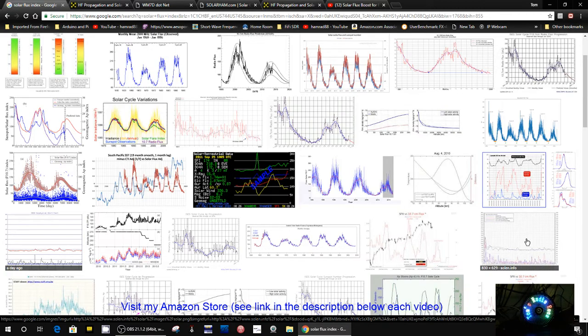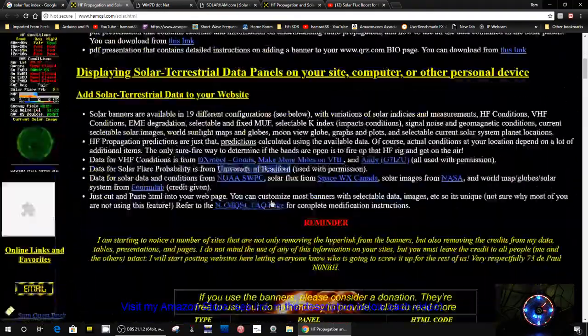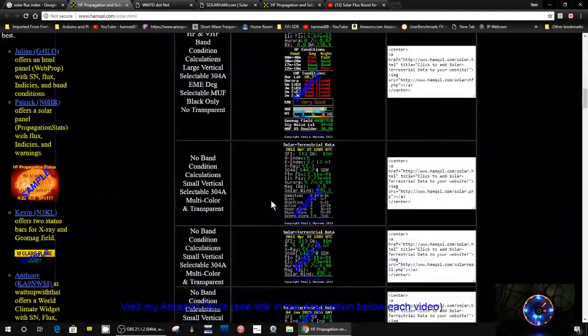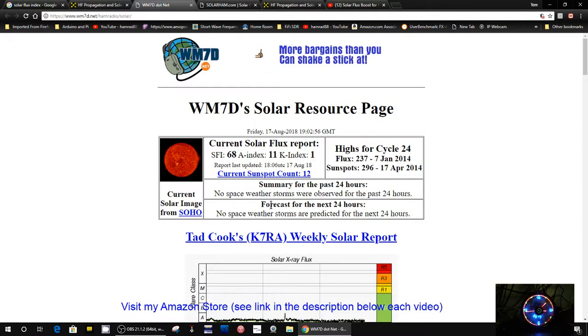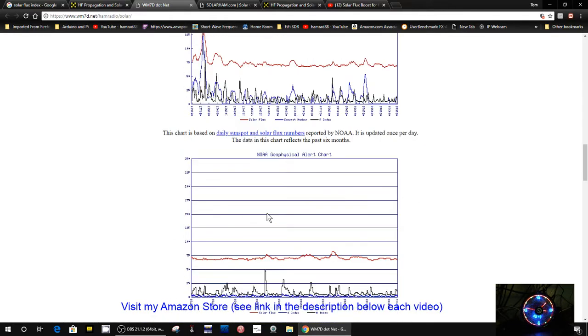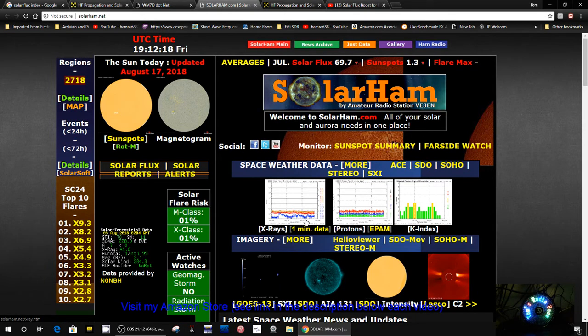I'm looking for a solar flux index tool — not just a web page. Here's one web page with all kinds of tools and stuff you could put on your computer screen. Here's another with plots, plots, plots. And here's Solar Ham with solar flux readings showing 70. None of that is what I'm looking for.